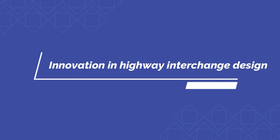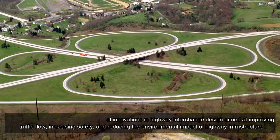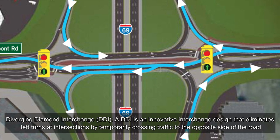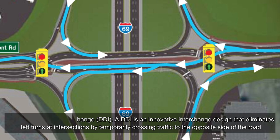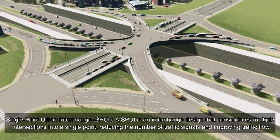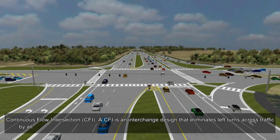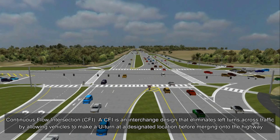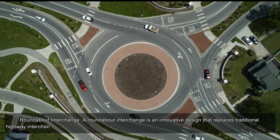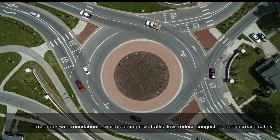In recent years, several innovations in highway interchange design have aimed at improving traffic flow, increasing safety, and reducing environmental impact. The Diverging Diamond Interchange (DDI) eliminates left turns at intersections by temporarily crossing traffic to the opposite side of the road. The Single Point Urban Interchange (SPUI) consolidates multiple intersections into a single point, reducing traffic signals. A Continuous Flow Intersection (CFI) eliminates left turns across traffic by allowing vehicles to make a U-turn at a designated location before merging. Roundabout interchanges replace traditional designs with roundabouts to improve flow, reduce congestion, and increase safety.